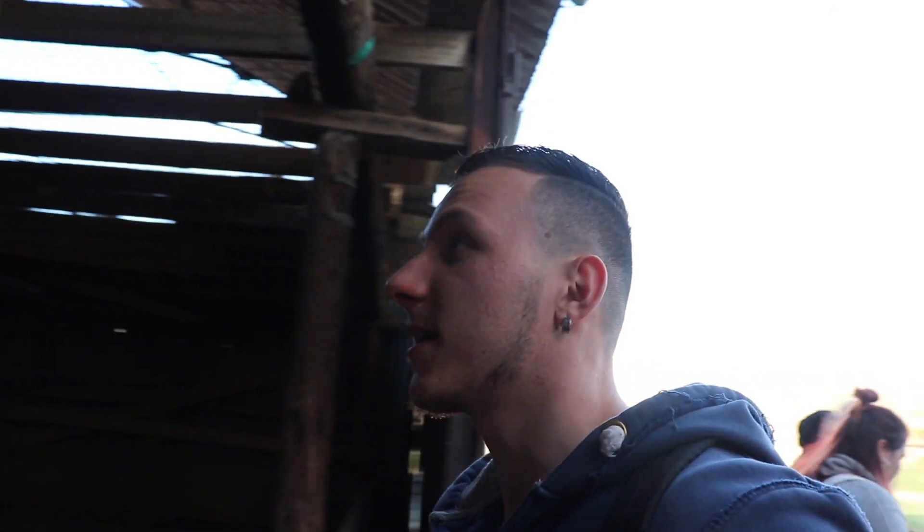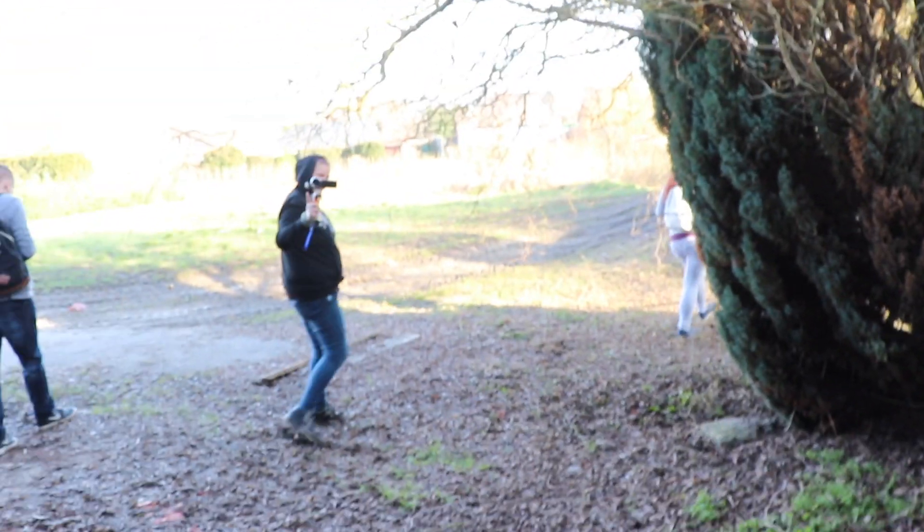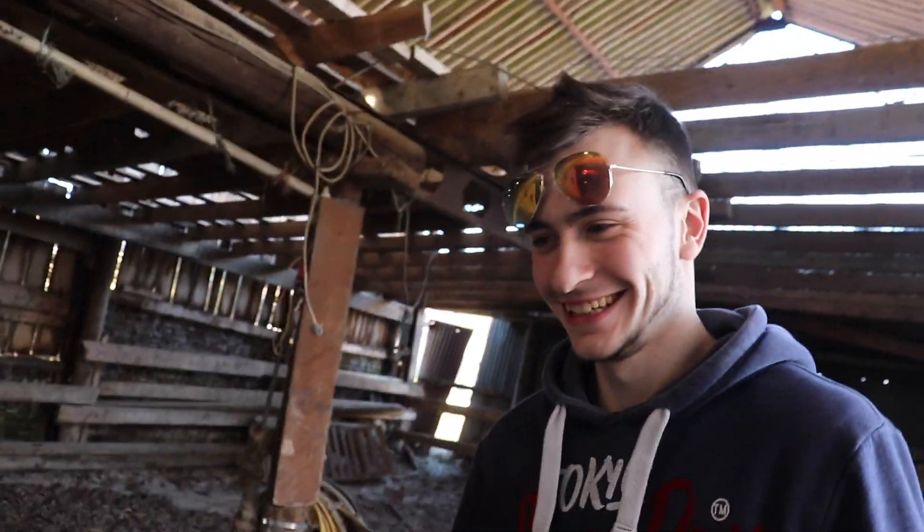I'm now going to explore this barn behind me. Liano didn't show you this, but now I'm back at daytime, so we can capture way more than the first time at nighttime. Liano is going to join me to explore this barn after searching for Paternostis.